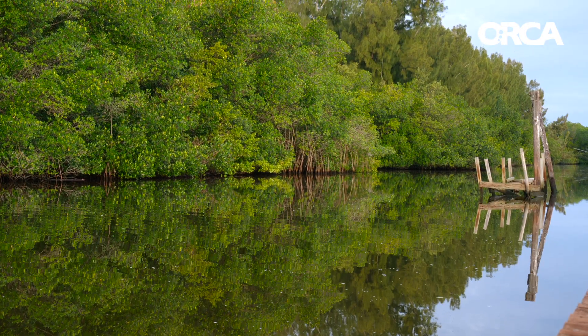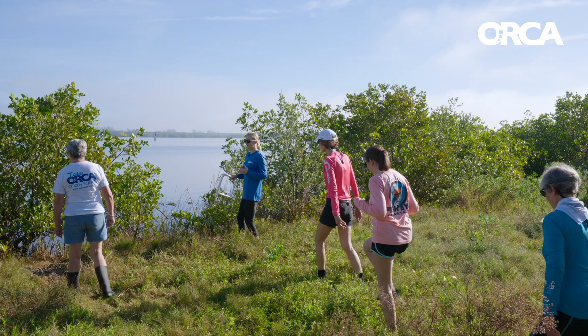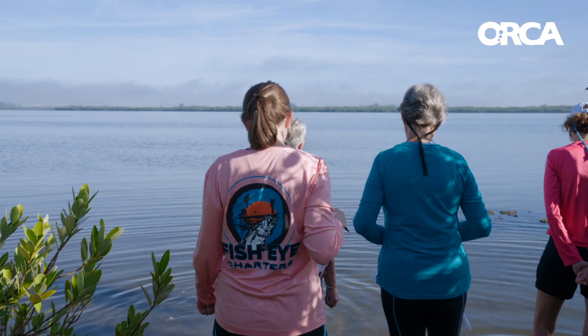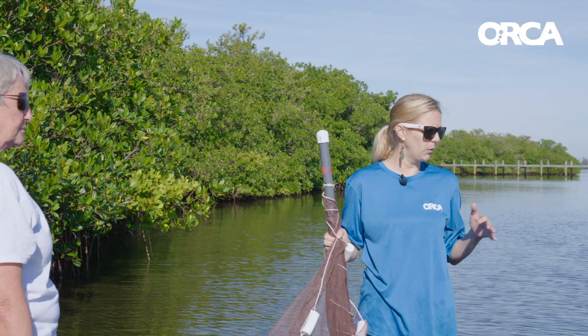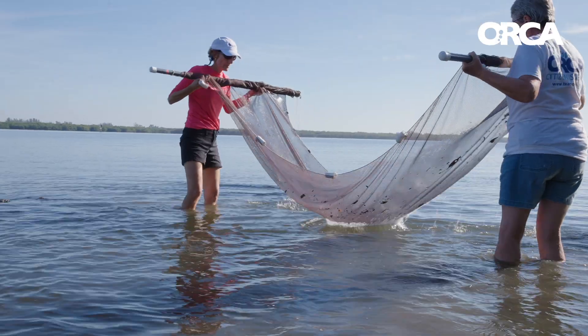We want to be able to identify areas along the lagoon that would benefit from a living shoreline and then be able to monitor them. Our teams of citizen scientists come out and they will assess how the living shoreline is doing. You want to find a spot where oysters will naturally recruit to. If this living shoreline is working the way that we hope it would, biodiversity would increase.